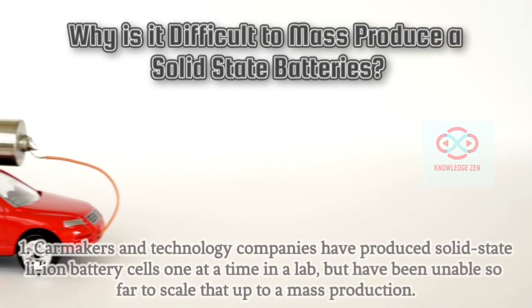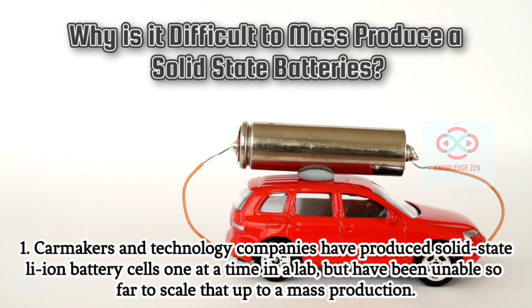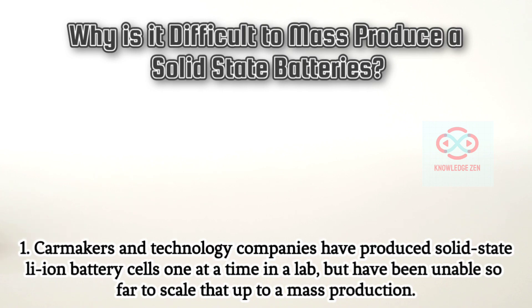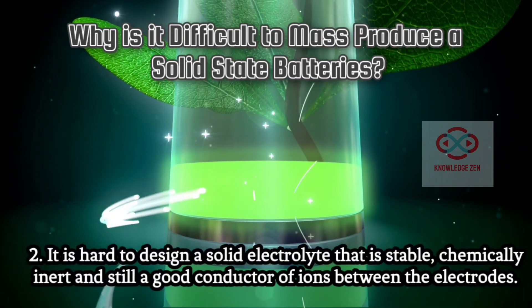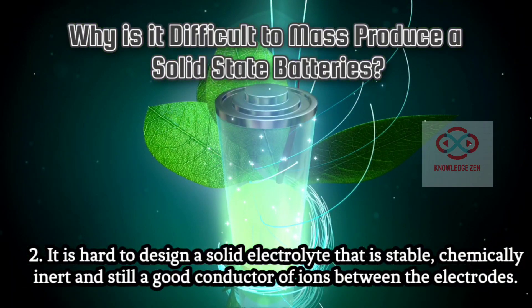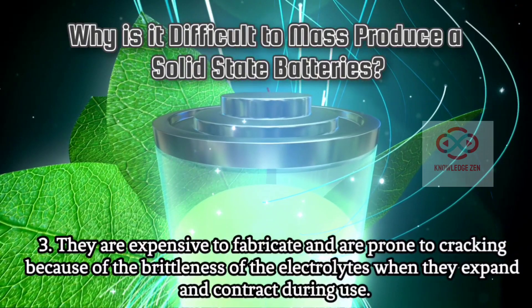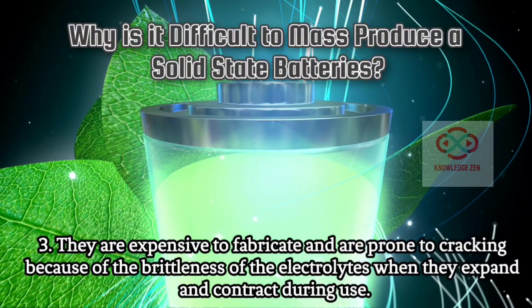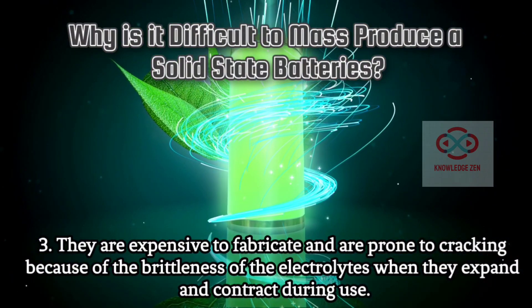Why is it difficult to mass produce solid state batteries? Carmakers and technology companies have produced solid state Li-ion battery cells one at a time in a lab, but have been unable so far to scale that up to mass production. It is hard to design a solid electrolyte that is stable, chemically inert, and still a good conductor of ions between the electrodes. They are expensive to fabricate and are prone to cracking because of the brittleness of the electrolytes when they expand and contract during use.